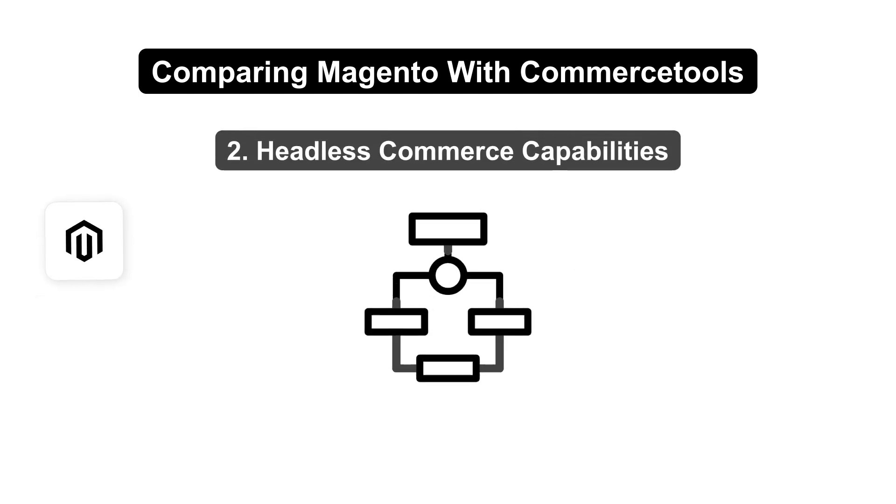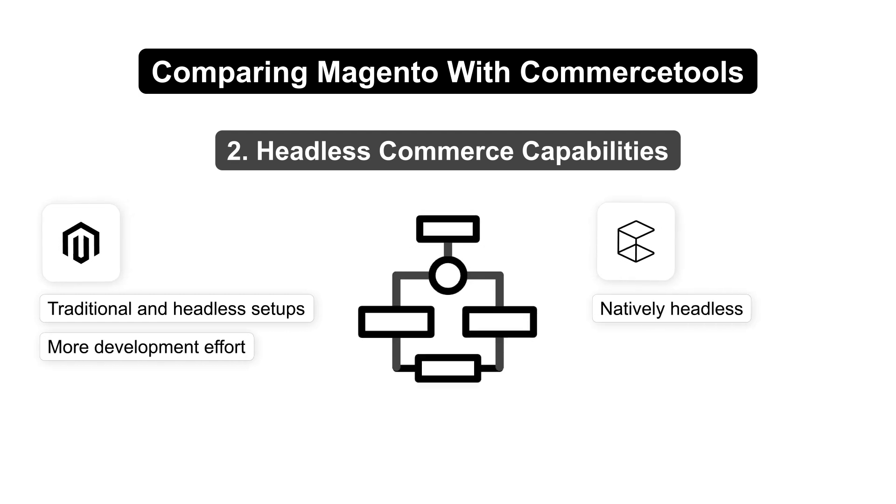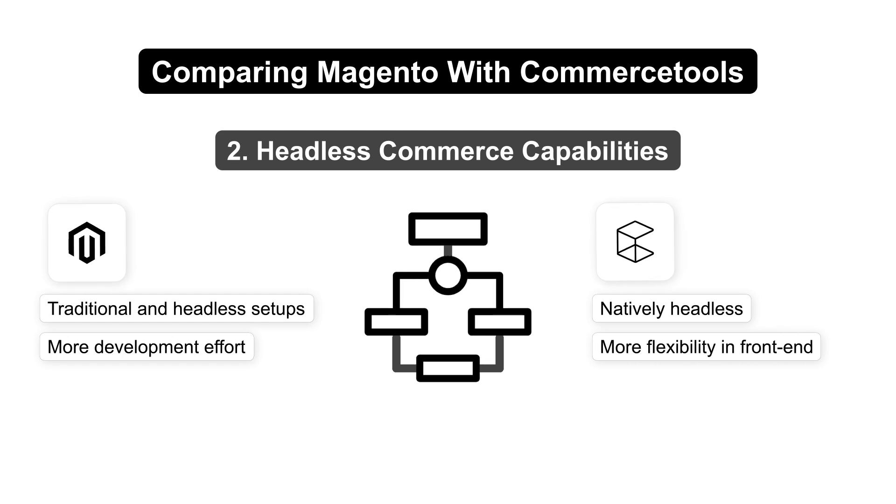Magento supports both traditional and headless setups, but requires more development effort for the latter. Commerce Tools is natively headless, offering more flexibility in front-end design.